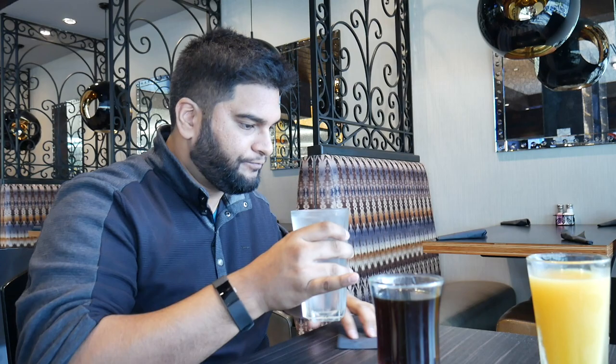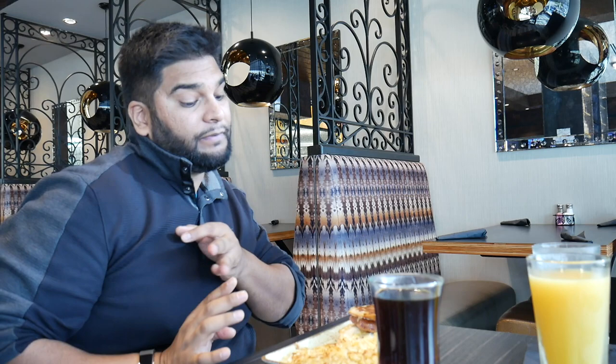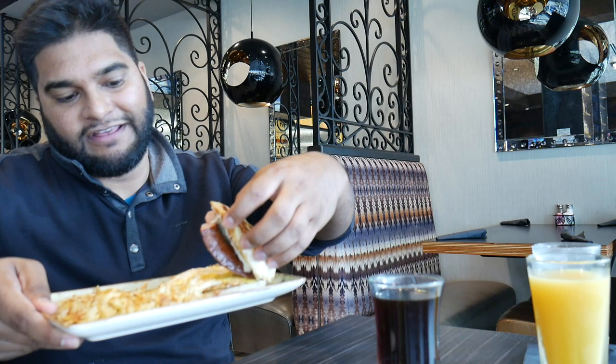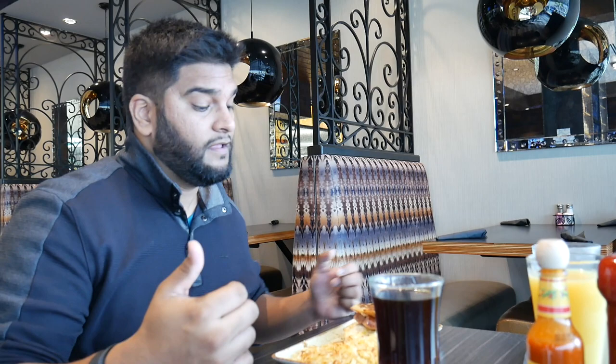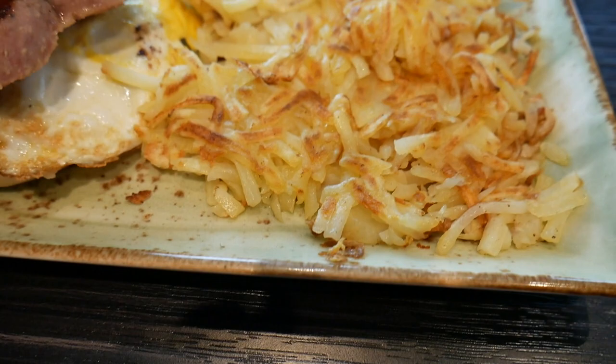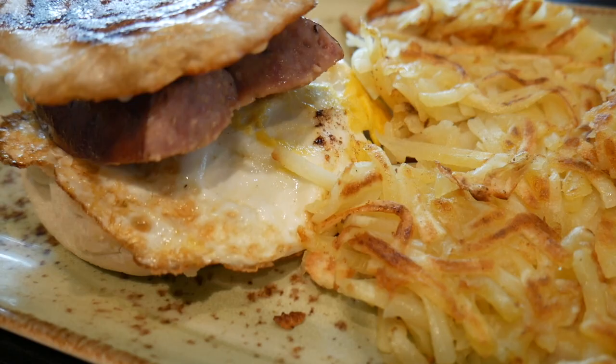The food arrived fast. Here's the breakfast sandwich — look at that cheese. The sandwich has jalapeno sausage on an English muffin with Oaxacan cheese and an egg on the bottom, served with hash browns. I also got some ketchup and Cholula hot sauce. I cannot stress enough — please be sure to tip your servers when you use your Priority Pass. The service here has been phenomenal.